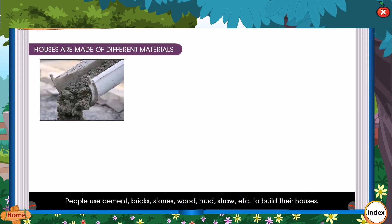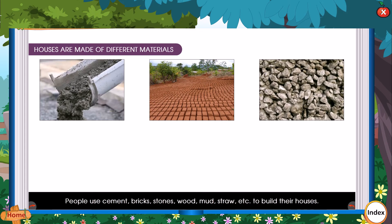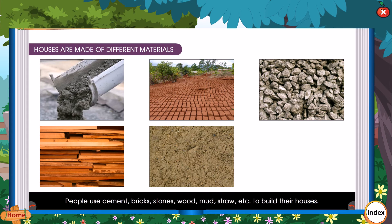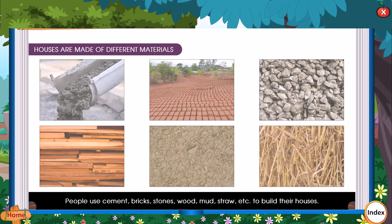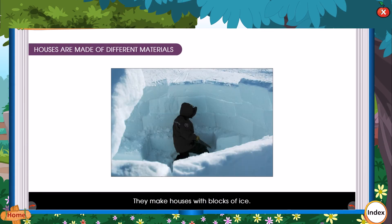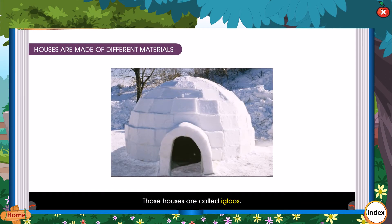They also make use of materials available in the area. People use cement, bricks, stones, wood, mud, straw, etc. to build their houses. Eskimos live in cold places. They make houses with blocks of ice. Those houses are called igloos.